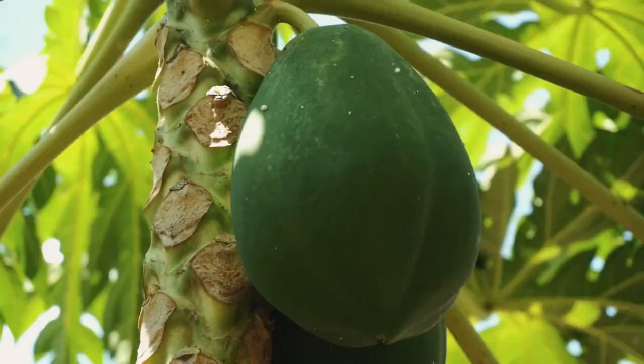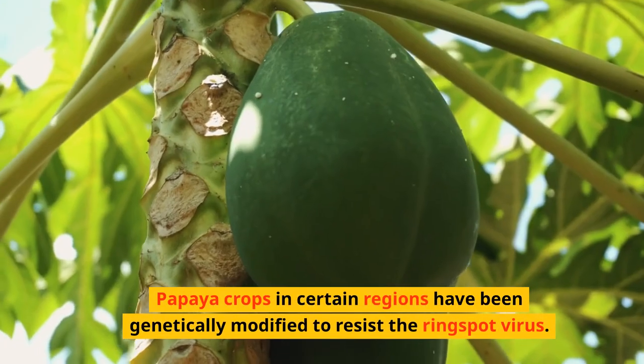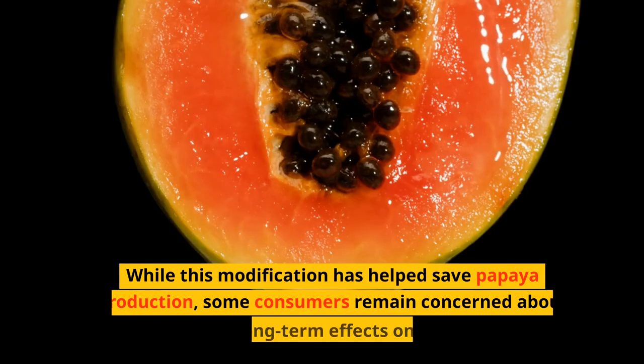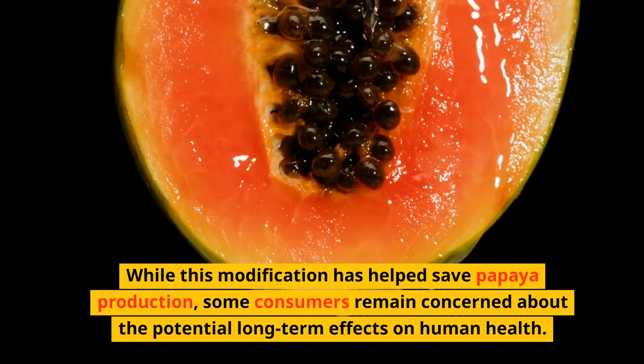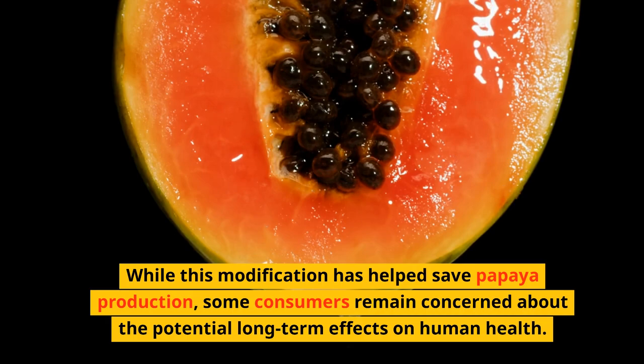5. GMO Papaya. Papaya crops in certain regions have been genetically modified to resist the ringspot virus. While this modification has helped save papaya production, some consumers remain concerned about the potential long-term effects on human health.